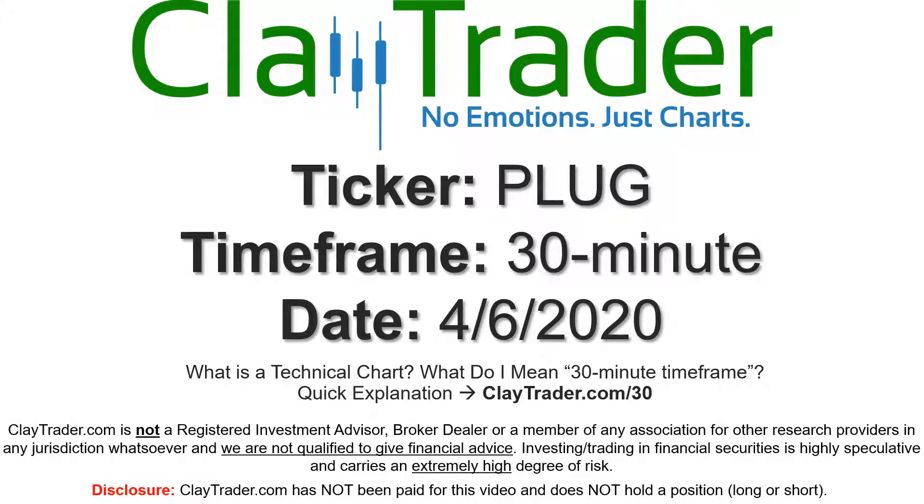Hey, it's Clay, and this will be a video chart on ticker symbol PLUG. We will take a look at the 30-minute time frame. If you're not sure what I mean by 30-minute, I do offer an explanation video at that link.